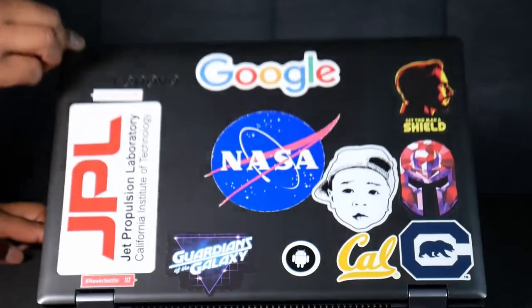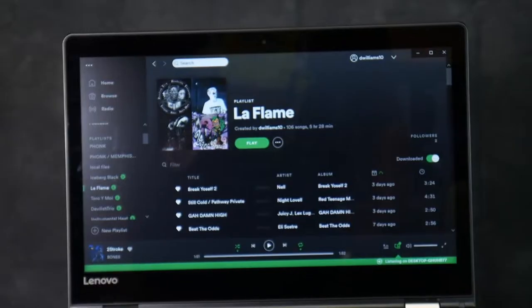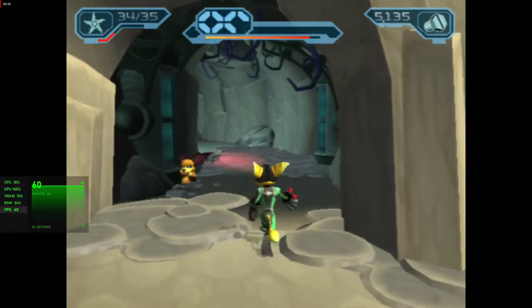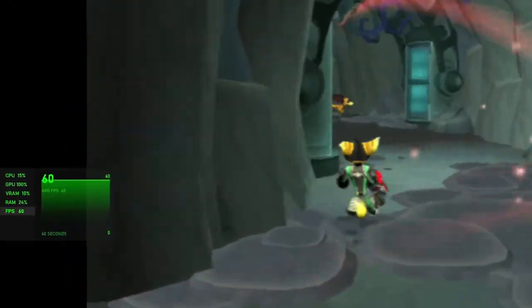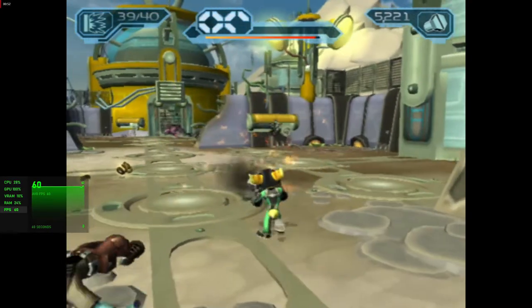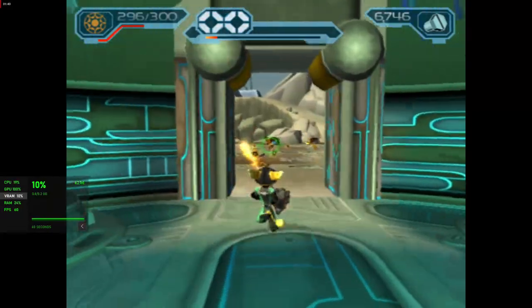I am coming from a Lenovo laptop from 2015 as my daily driver, so this thing is light years beyond my laptop. My old laptop has an i5-6200, so I was struggling with everything. This CyberPower PC has all the power I need for everything that I do, which is editing, programming, and gaming. Right now I am running a PS2 emulator — my FPS is locked at 60 and VRAM is chilling at 10%.